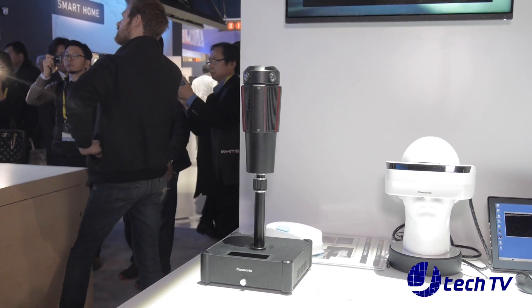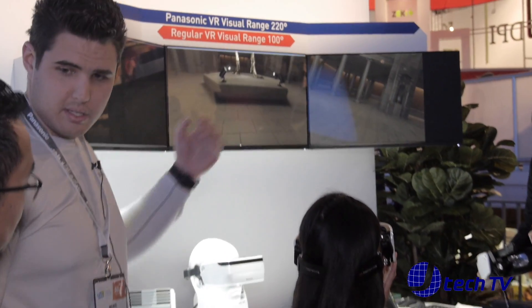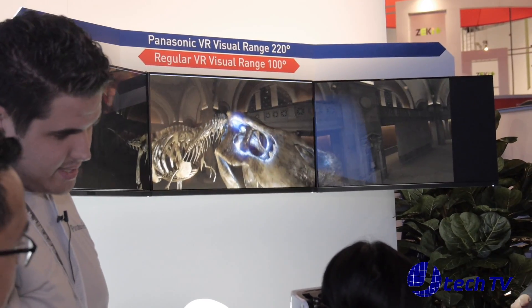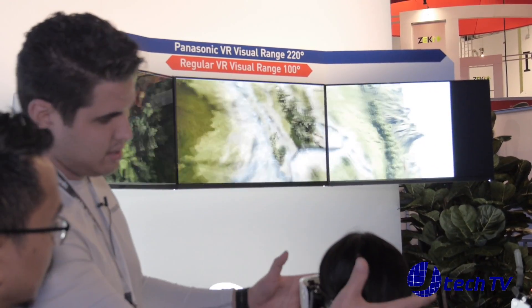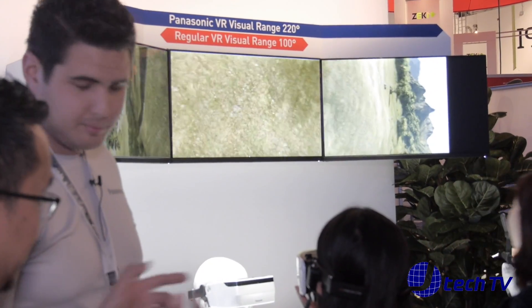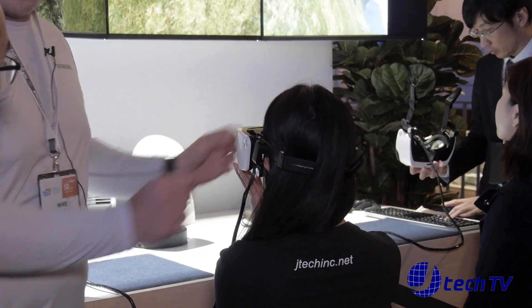How is this different from other VR units out there? It's different because it has a wider view range — it doesn't have the 100 degree view range like most VR head units. That's 220 degrees. It also has the bone conductive technology for the hearing and the audio. And it's not mounted on the head — it goes on just like conventional glasses. In the front it's a little heavy, but when it goes into production it's probably going to be a little bit lighter.